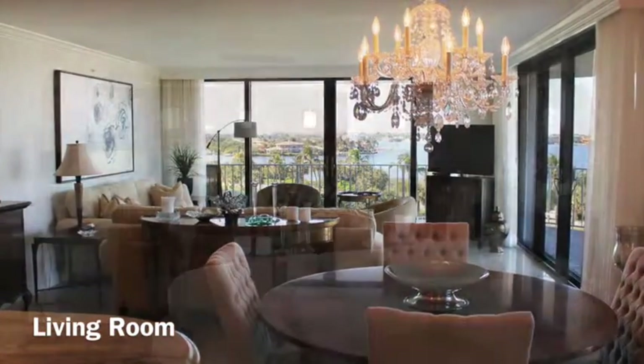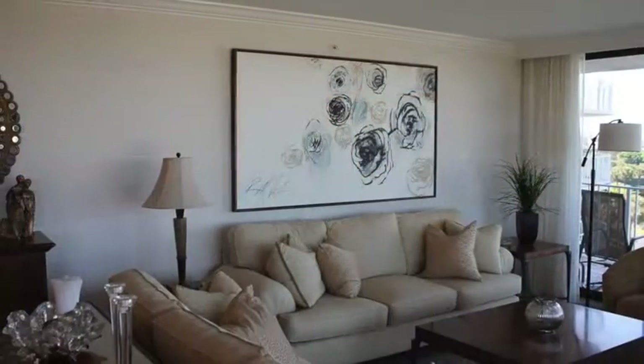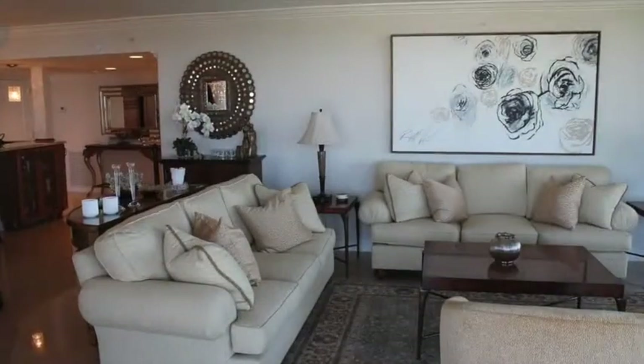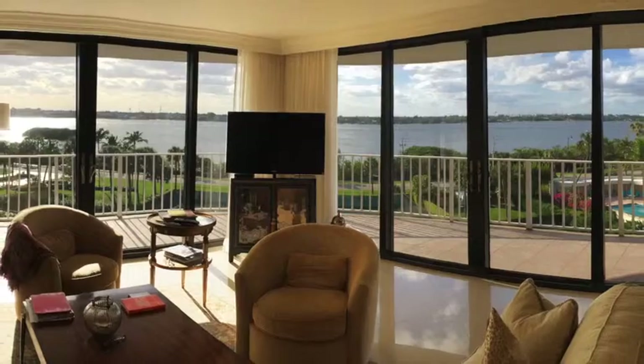This stunning condo has been magnificently renovated with exquisite taste and attention to detail. No care has been spared. Elegant, light, and airy, this gracious home flows effortlessly from room to room.